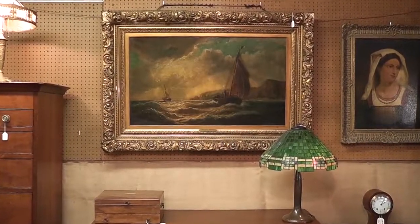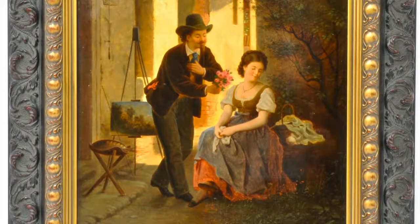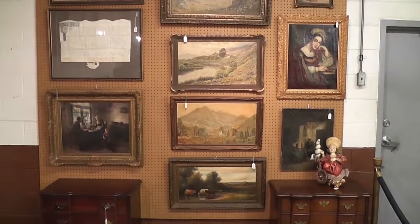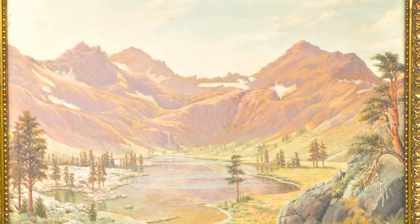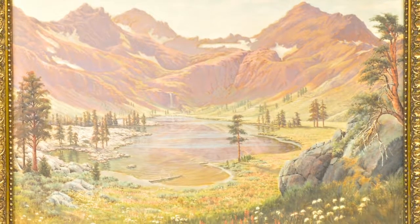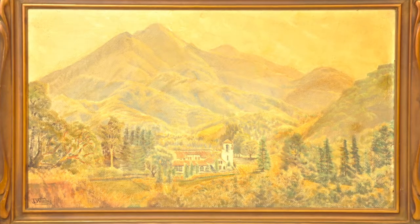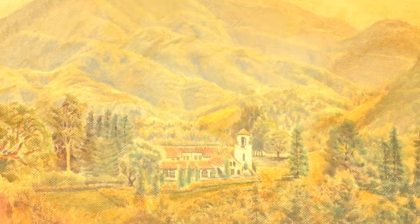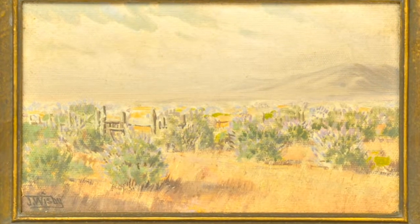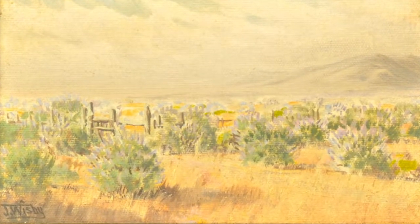We are very excited about the collection of fine art. We feel like this is one of the most important collections of fine art that we have offered in several years. A collection of Jack Wisby California art descended through a family from San Francisco here to North Carolina. These paintings have never been offered to the public and are being sold for the very first time.